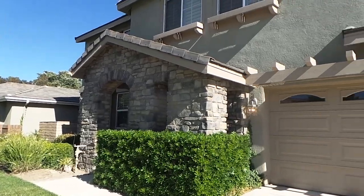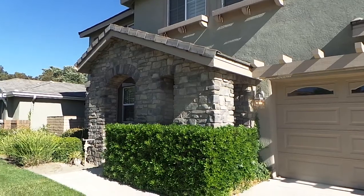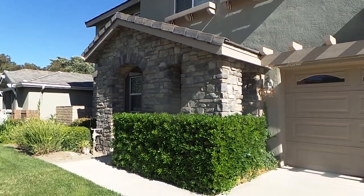If you'd be interested in this exquisite home at 258 Encore in Corona, give us a call at 1-951-735-2000.